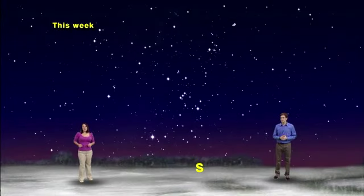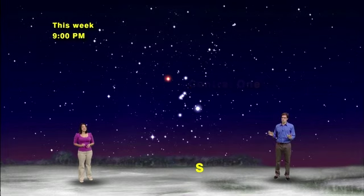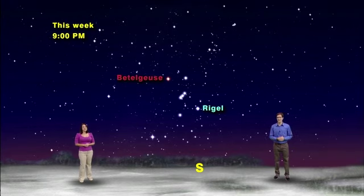We've got our skies set for 9 p.m. looking south. The constellation Orion takes center stage with his seven bright stars. The Arabs called him the central one, and he'll play the central role in our winter sky saga. The two brightest stars in Orion make a nice contrast.